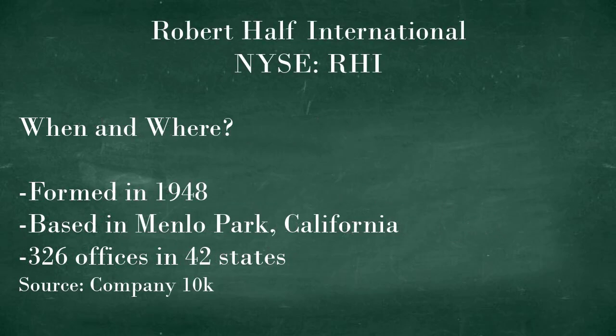Robert Half was formed in 1948 and the company is based in Menlo Park, California. It has 326 offices across 42 states.